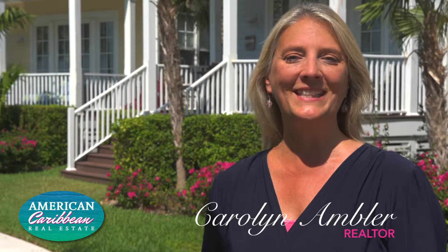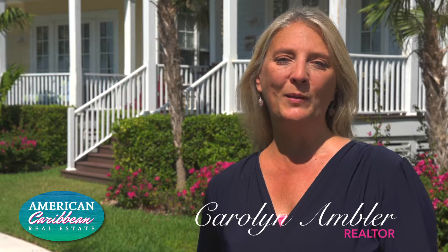Hi, I'm Carolyn Ambler, Realtor with American Caribbean Christie's International Real Estate. One of my favorite things about selling property in the Florida Keys is matching people with property. Waterfront luxury homes are my specialty, but no matter what price range, providing the highest level of service to customers is my top priority. Please feel free to call or text me anytime.